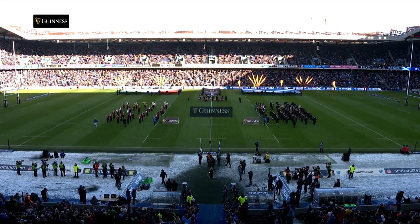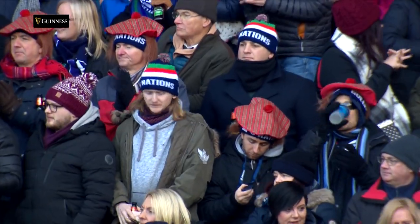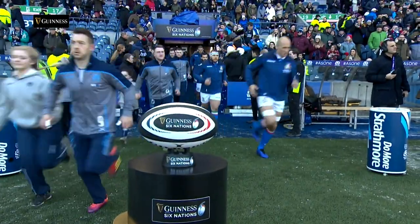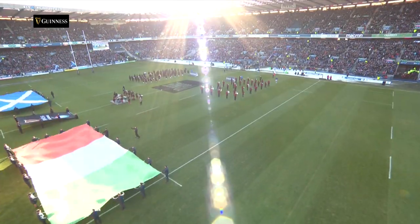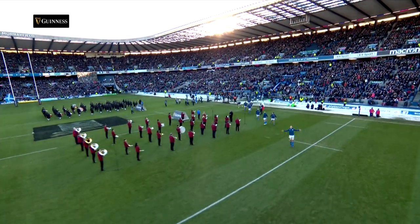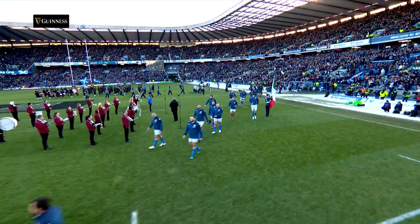Edinburgh has become somewhat of a fortress for Scotland in the Guinness Six Nations, with the Scots unbeaten at BT Murrayfield in the previous two championship seasons. Italy had the unenviable task of trying to stop that run. Having collected the wooden spoon for the last three seasons, Conor O'Shea's side were on a run of 17 successive defeats in the championship, but with Benetton going well in the Pro 14, there were some grounds for optimism for the visitors.